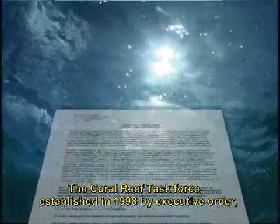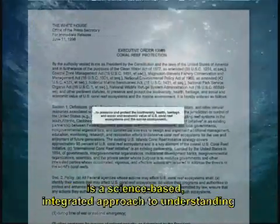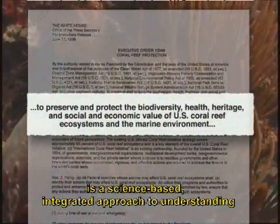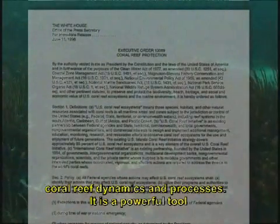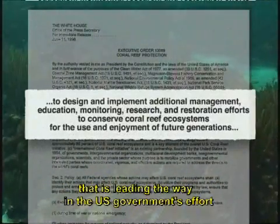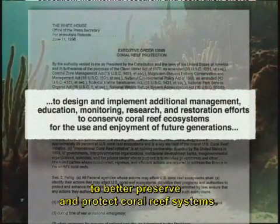The Coral Reef Task Force, established in 1998 by Executive Order, is a science-based integrated approach to understanding coral reef dynamics and processes. It is a powerful tool that's leading the way in the U.S. government's effort to better preserve and protect coral reef systems.